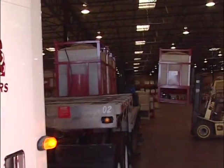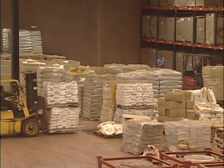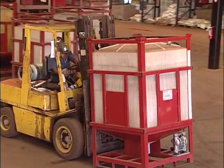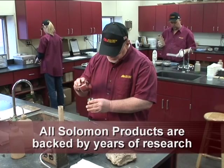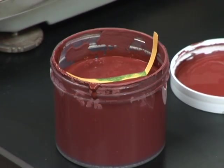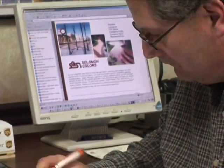Salomon Colors supplies the domestic and international concrete markets with millions of pounds of color each year, from our plants in Springfield, Illinois, and Rialto, California. Salomon Colors supplies all types of iron oxide pigments. Salomon Color Flow Liquid Pigment and Salomon Dry Color are available throughout the country. All Salomon Colors products are backed by years of research and quality control. Our goal is to provide our customers with the best concrete coloring products on the market, with customer service that's the best in the business.